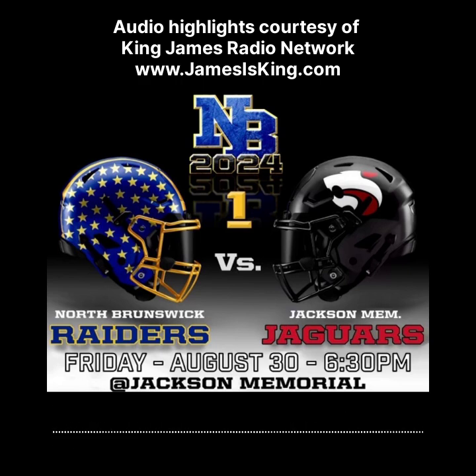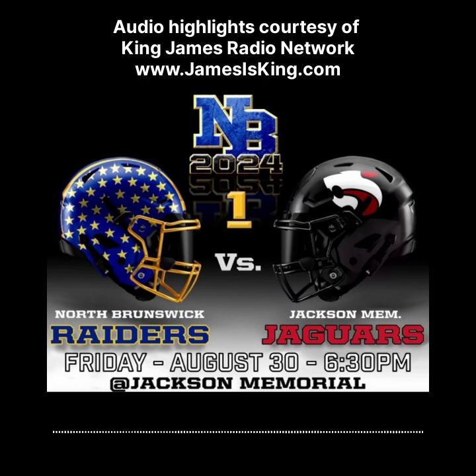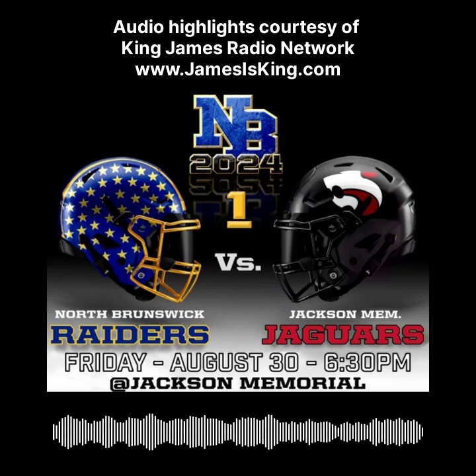Of course, the injuries started to mount up as well. So Jackson Memorial 17, North Brunswick 7. The Raiders, again, for the first time since 2017, dropped to 0-1. And Jackson Memorial, of course, goes to 1-0.